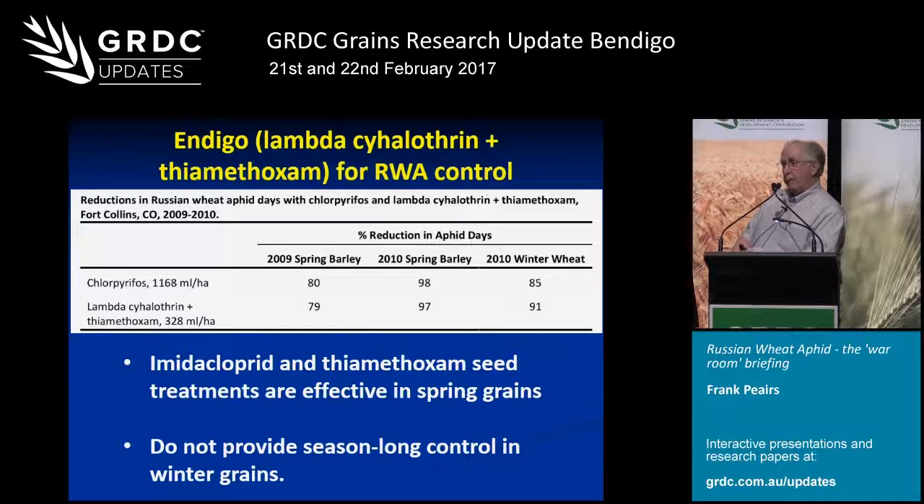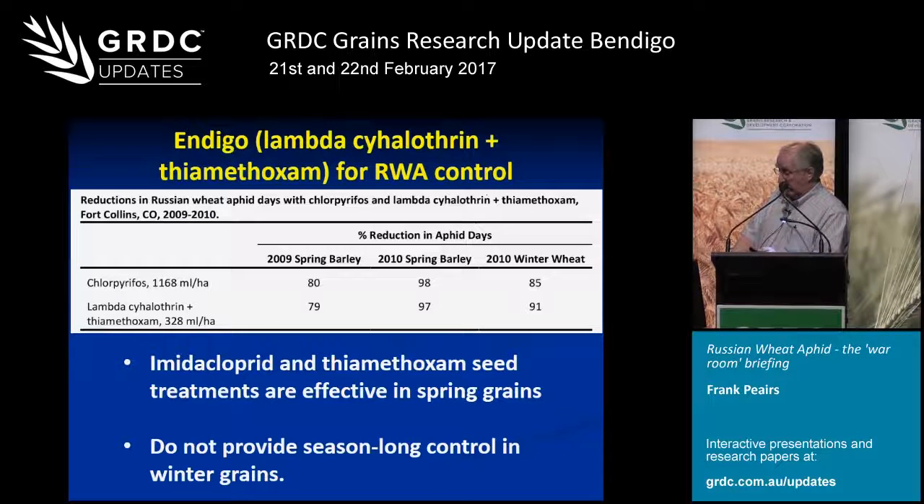A couple of other comments about chemical control: pirimicarb is of great interest, but it has never been labeled on wheat, so we've only tested it once or twice. Because I work primarily in winter wheat, we also have not spent a lot of time on seed treatments. With seed treatments in winter wheat, you'd be applying insecticide in September and expecting it to be effective in May — that's just not going to happen under our conditions. However, in spring grains we do use neonicotinoid seed treatments quite a bit for research purposes, and under those conditions the neonics have been really quite effective.